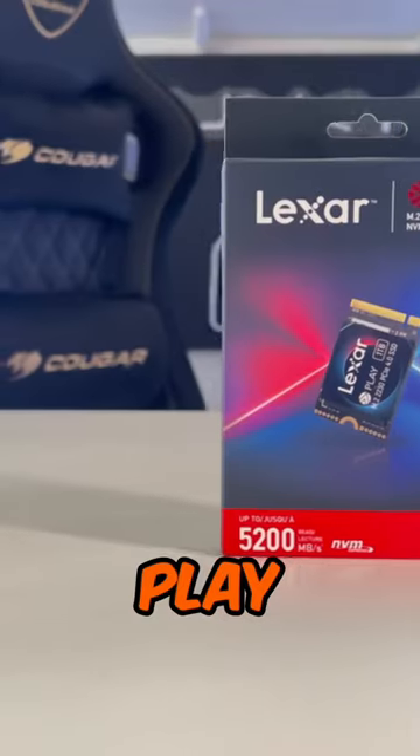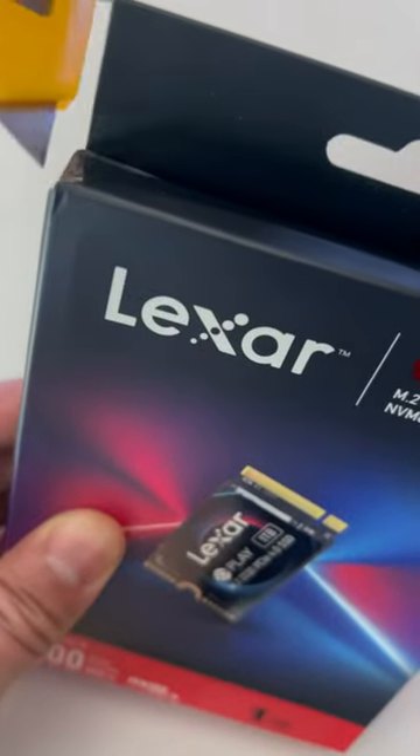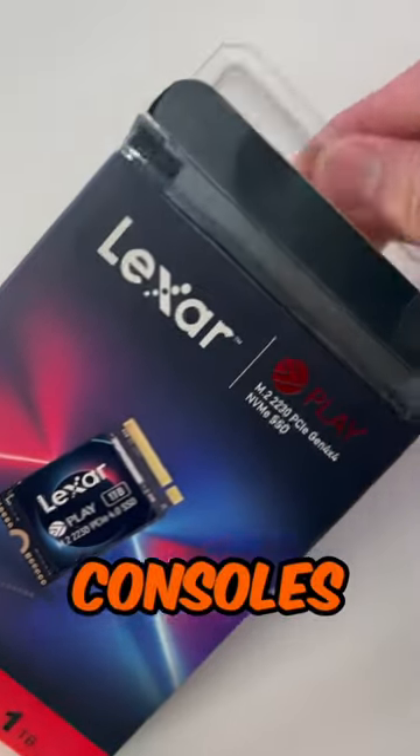This is the Lexar Play 2230 1TB PCIe 4 SSD. It comes in an ultra-compact M.2 2230 form factor and is perfect for any handheld gaming consoles, Steam Deck, ROG Ally, and laptops.